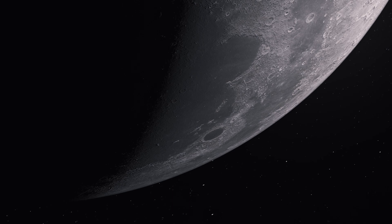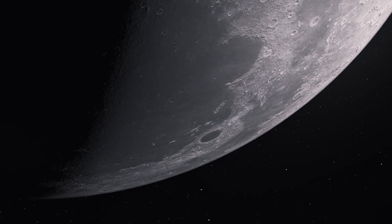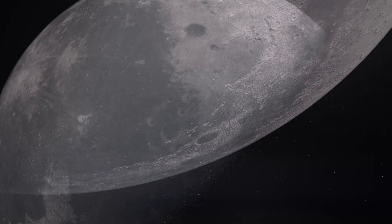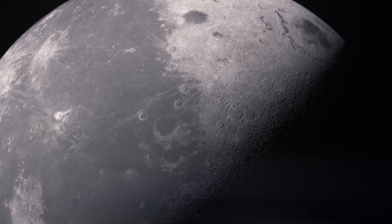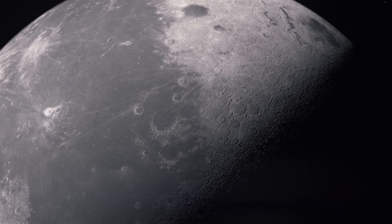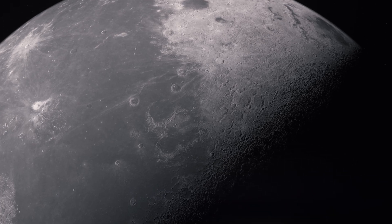There's a universe of science waiting to be discovered on the Moon. Each discovery unlocks new knowledge, inspiring a generation of scientists and engineers. It's a stepping stone to Mars, a breeding ground for new technologies, and a catalyst for a brighter tomorrow.